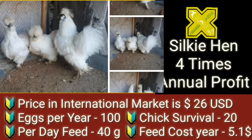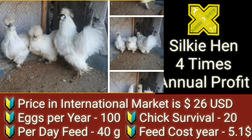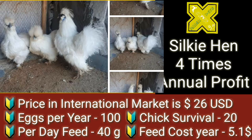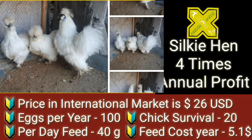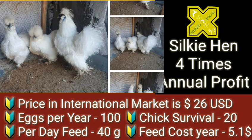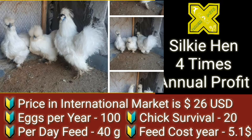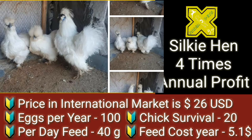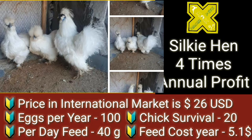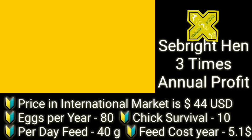Coming over to Silky Hen: it has four times annual profit potential, and its price in the international market is around 26 US dollars. It can lay 100 eggs a year, and chick survival is around 20 chicks per year. Based on this we can count the profit for that year. Per day feed is around 40 grams per bird per day, and feed cost in a year is again 5.1 US dollars.